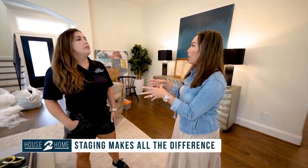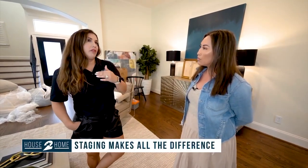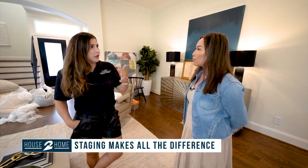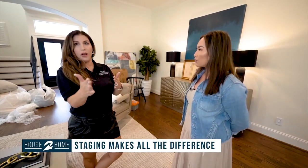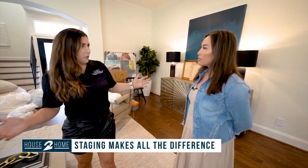When you walk into a property, the first thing you want to do is create an emotional connection with the buyer. Within three seconds, if they don't see something that they fall in love with, they're going to start looking for things that they don't like. So it's very important to have a focal point right when you walk in and to draw their eye to keep them going through the flow of the home.